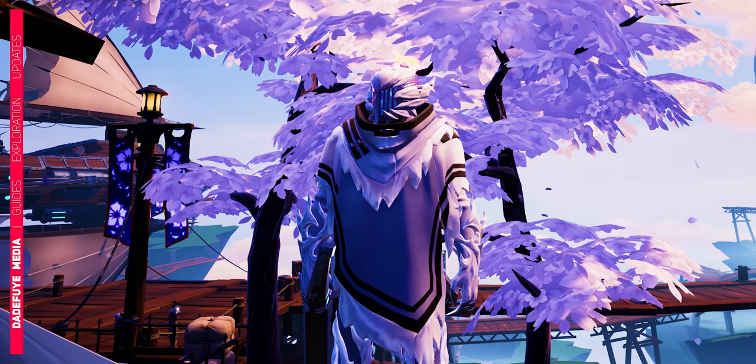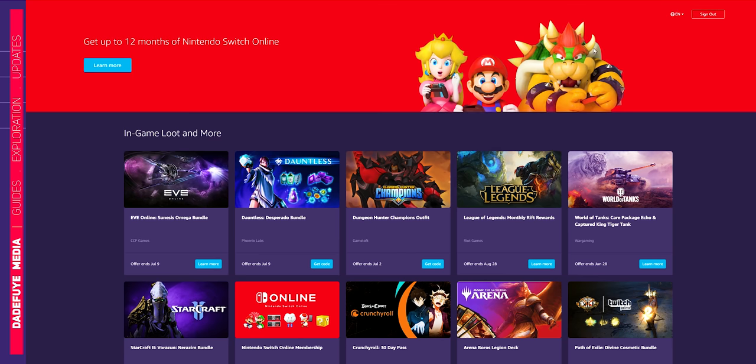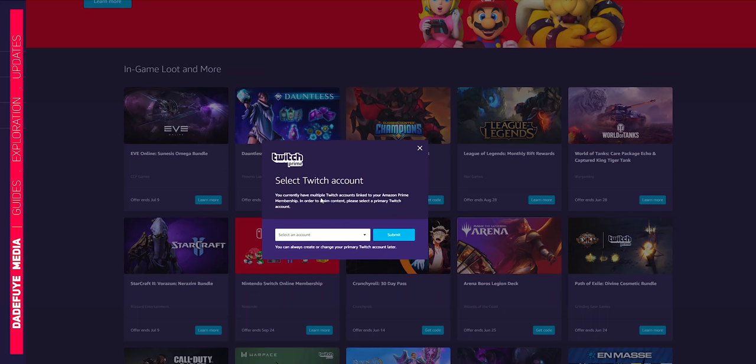Once you activate the trial, you can go to Twitch and then select the Prime loot section. Look for Dauntless and then select the option to claim your item. The system will ask you a few questions and after that it will give you a code. This code is what you will use to activate or claim your prize.